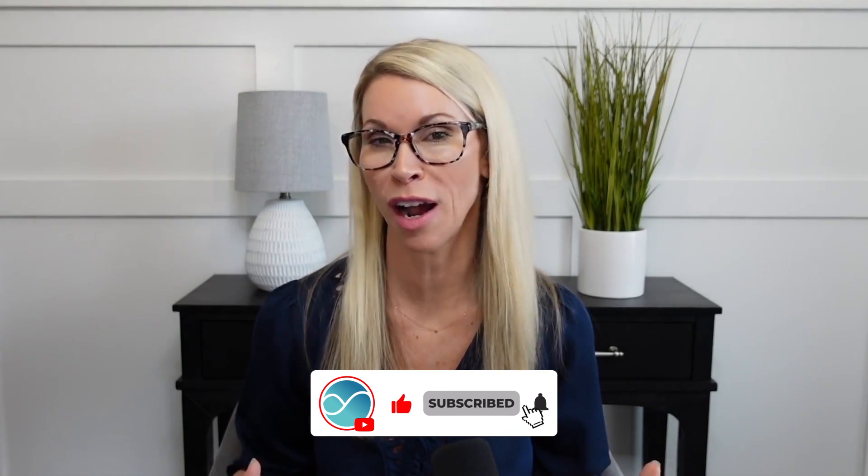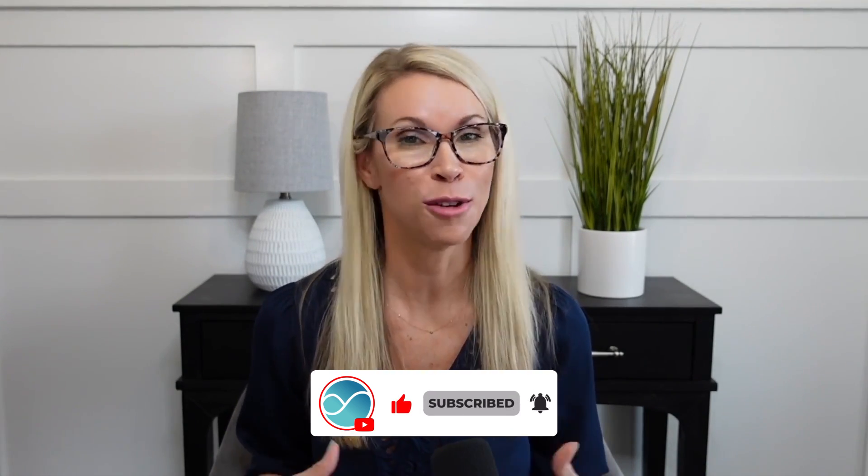I hope that this was helpful, and if you like this video, please subscribe to our channel for more videos just like this.